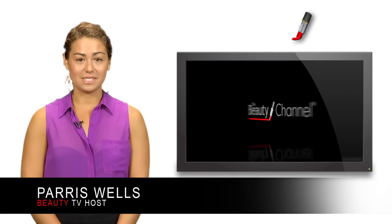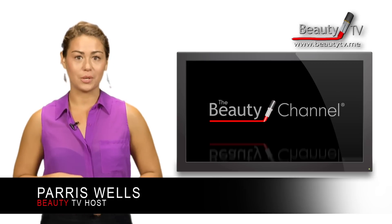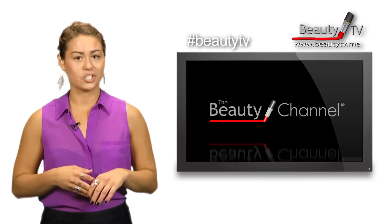Hey guys, I'm Paris Wells for the Beauty TV Minute on the Beauty Channel. For today's Beauty TV Minute, you have five out of the box beauty tips that will really blow your mind via real beauty. It's amazing what you can achieve when you think outside the box. These beauty tips are so clever, you'll find your jaw drop.